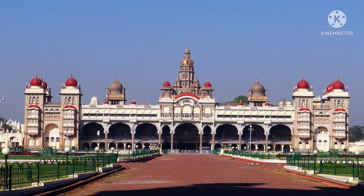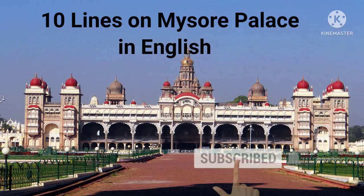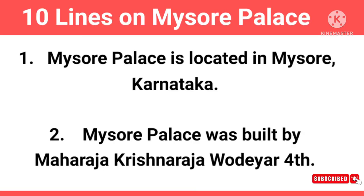Hello everyone, today's topic is 10 Lines on Mysore Palace in English. Please like, share, comment and subscribe to my channel. Now let's start the topic.